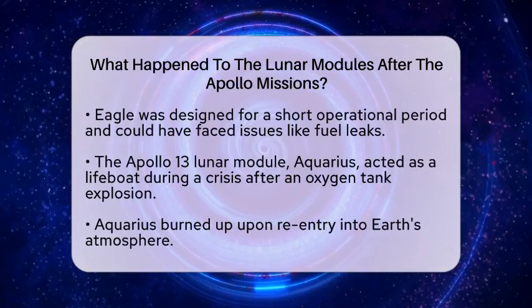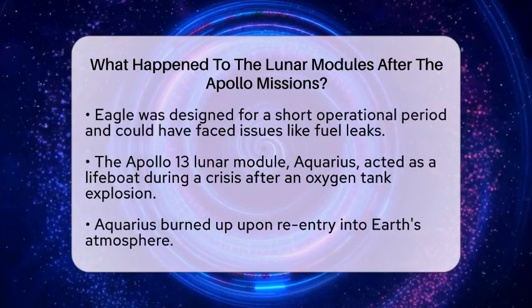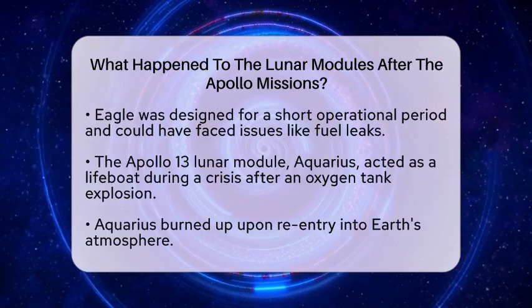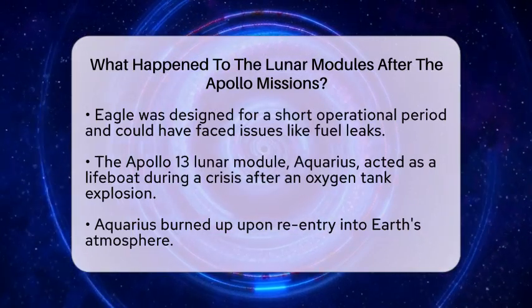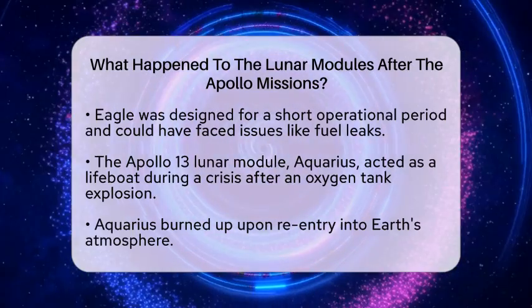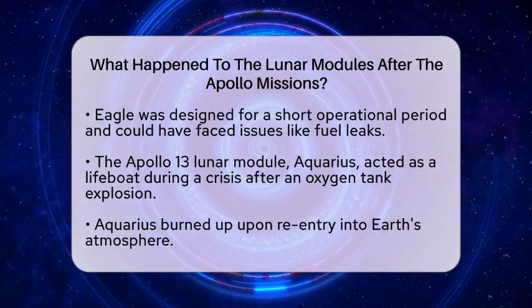The Apollo 13 Lunar Module, named Aquarius, played a vital role during a crisis. After an oxygen tank explosion, it served as a lifeboat for the crew, helping them survive until they could safely return to Earth. Unfortunately, Aquarius burned up upon reentering Earth's atmosphere.